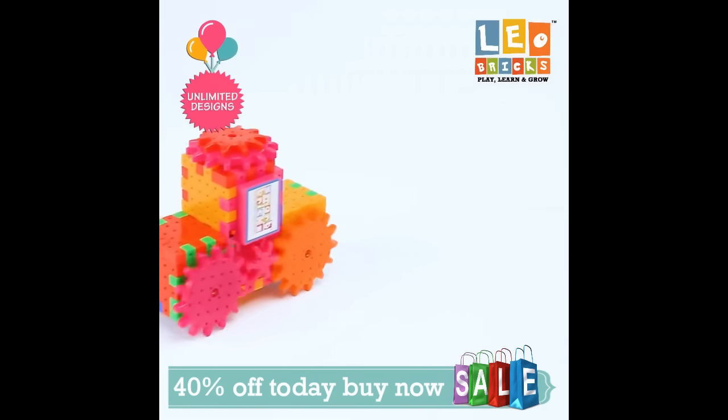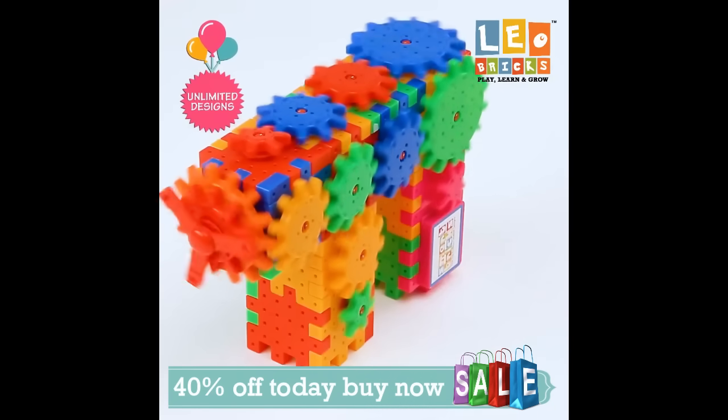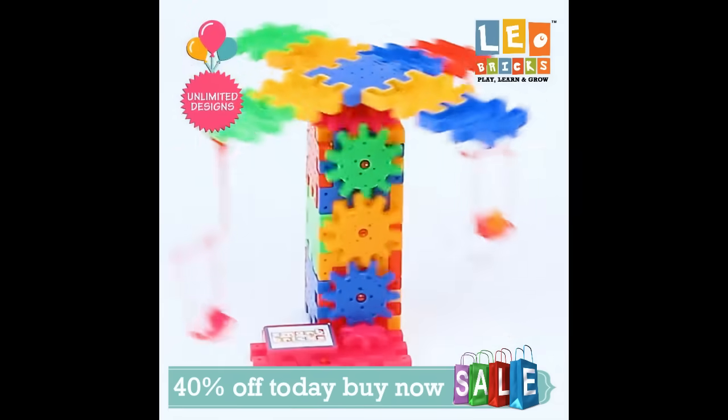So parents, what are you waiting for? Just get this Leo Bricks educational brain booster for your kid and make them smart and intelligent.